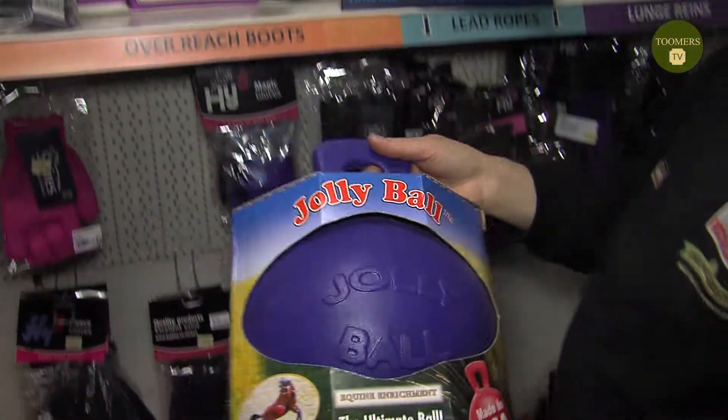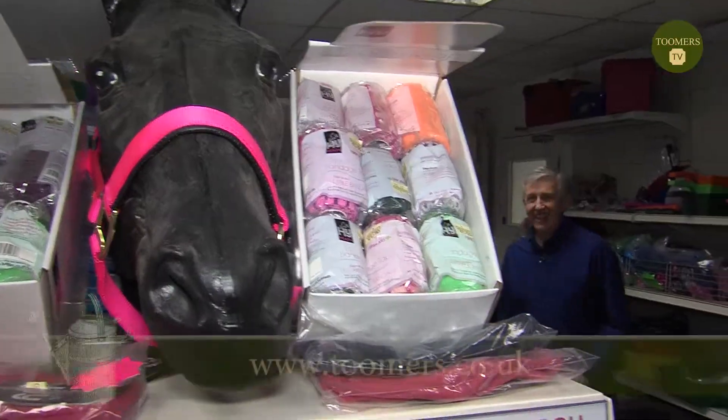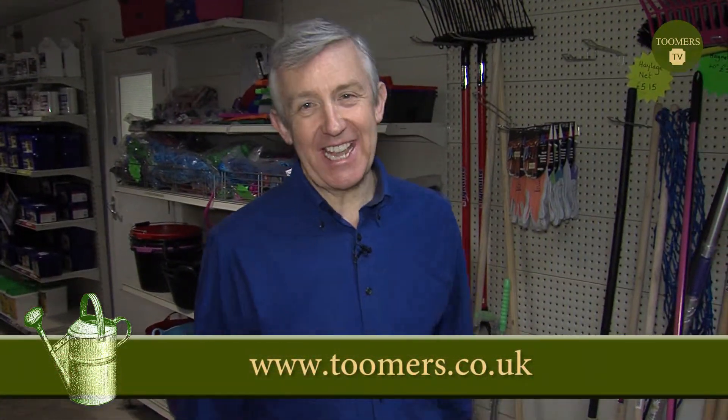Even toys! Yes, a horse in the stable will get bored, so if you give them one of these in a play — just like any other animal, throw it in the air, has fun with it, relieves the boredom. Well Nigel, as always, John Toomers is fully stocked with everything you possibly need, so thank you for showing me around. You can find out more as always on the website and by tuning in again here at Toomers TV. Bye for now.